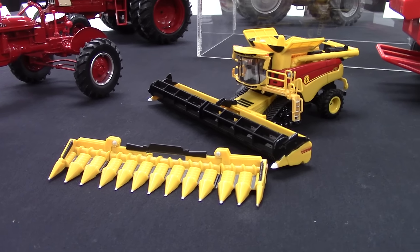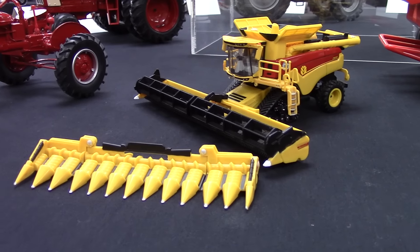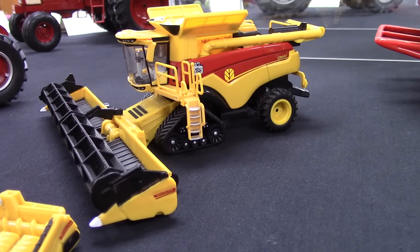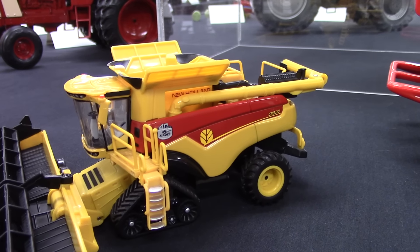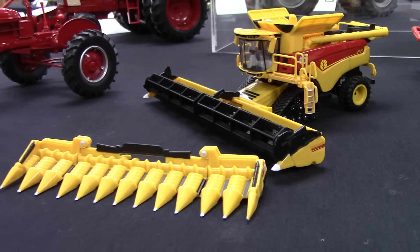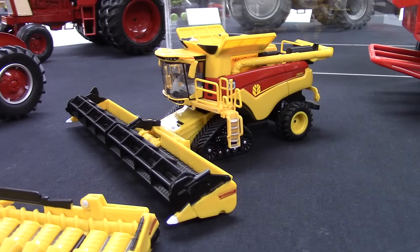Toytractortimes.com is here in the Ertl showroom at the 2015 National Farm Toy Show. Ertl is releasing a 1/64th New Holland CR 890 combine to celebrate 40 years of twin rotor technology from the New Holland Corporation. New Holland introduced the first rotary combine back in 1975, and those original TR-70s came in red and yellow graphics. This big New Holland also reflects that classic look from 40 years ago.